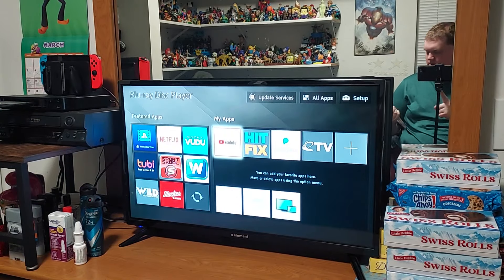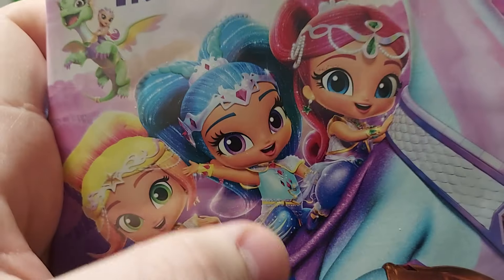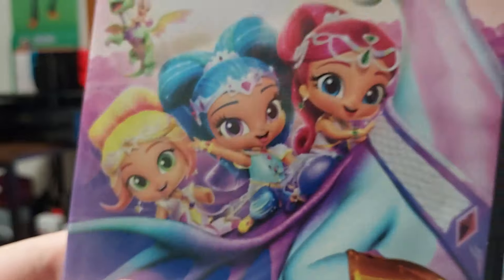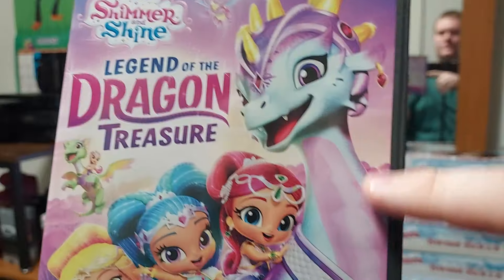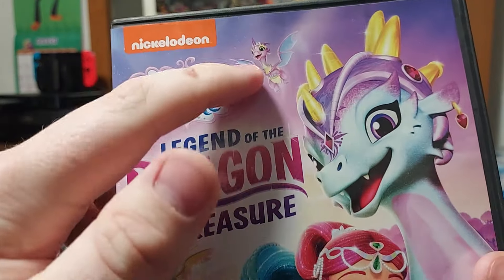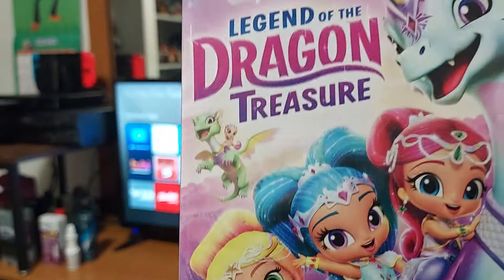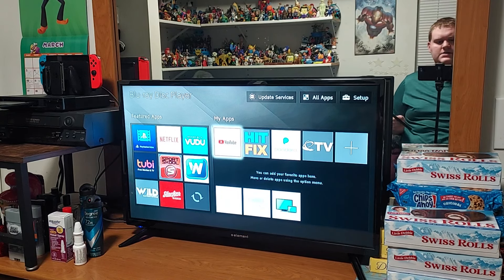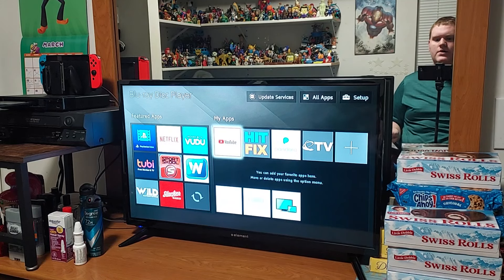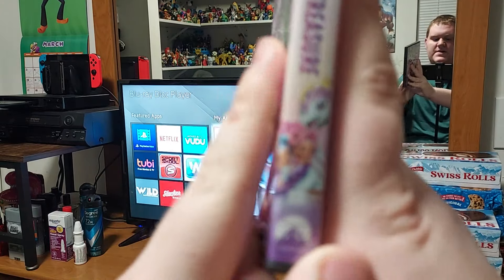This looks very interesting so let's get started. On the front we have Shimmer right here, and there's Shine and Leah, and looks like they're dressed up like dragon warriors. There's the dragon right there, and there's another dragon. And there's Farnez right there — that's her name. In case you don't know who Farnez is, she is a character from the episode 'The Dragon Warrior,' and she was an amazing character.